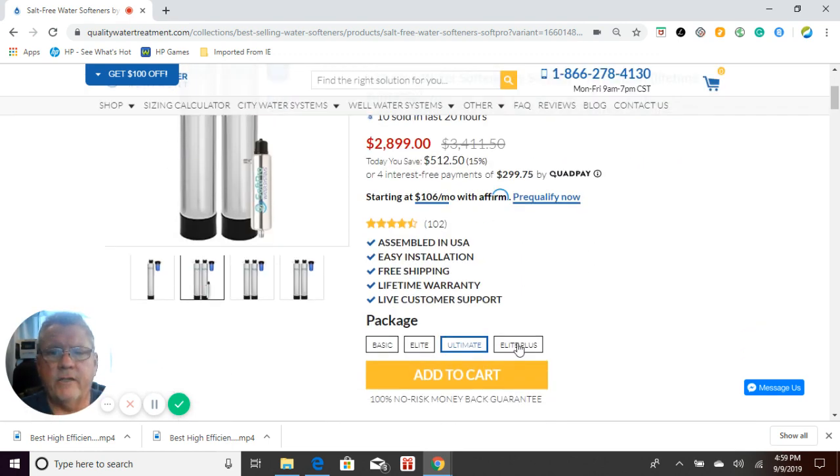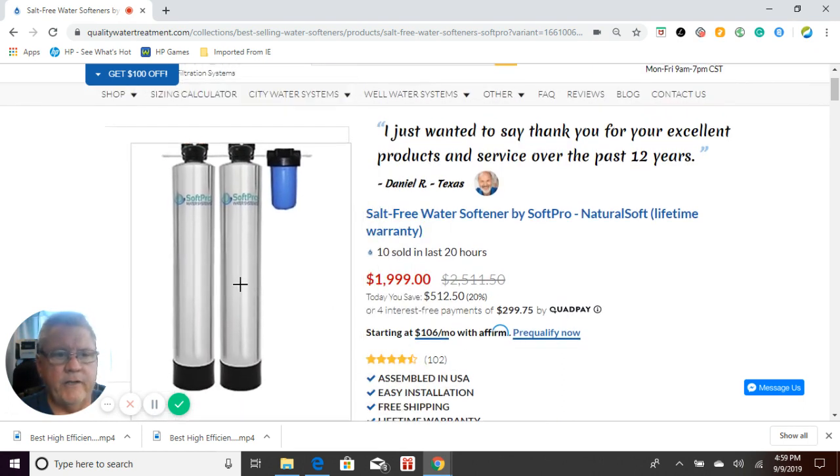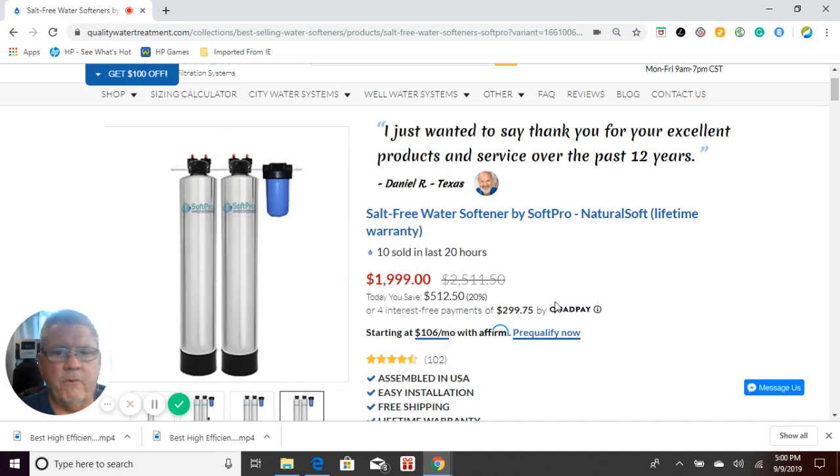The next system is the Elite Plus. The Elite Plus is the same as the Elite, but in the carbon filter we have not just used Centaur catalytic carbon — we've also mixed in what we call bone char carbon. Bone char carbon removes fluoride from the water, which regular carbon and catalytic carbon do not. Fluoride has been introduced into municipal water supplies by many water companies, and it has ended up being unhealthy — it can cause all kinds of health issues. So we've included bone char carbon in this system to remove it.